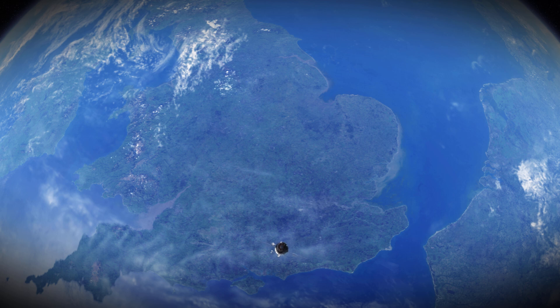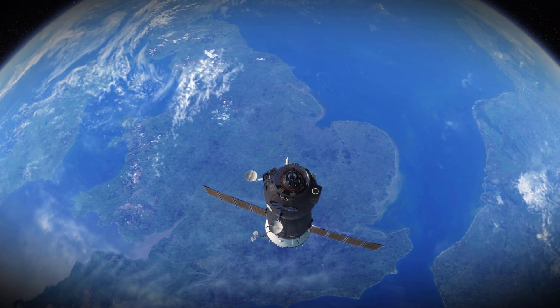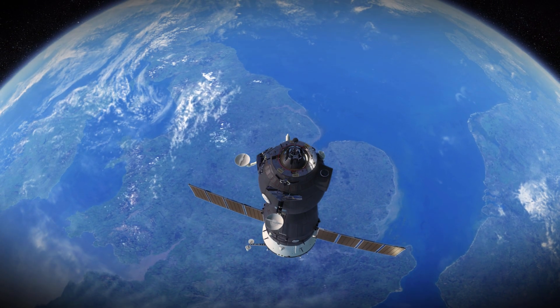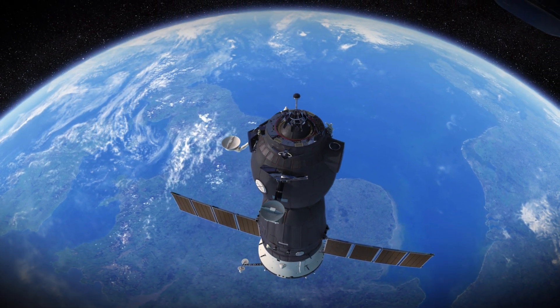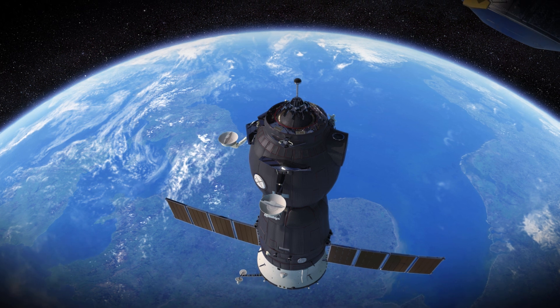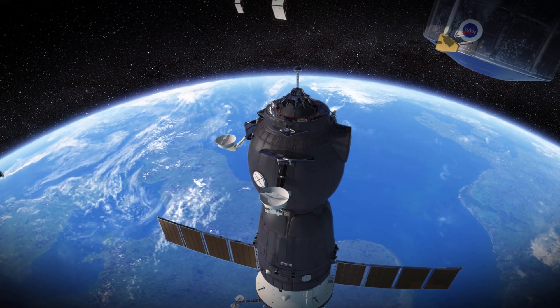It is an amazing feat of science and engineering to dock this Soyuz spacecraft, blasted off from Kazakhstan, with the International Space Station that is travelling around the Earth at 5 miles every second. The ISS is closer to us than London is from the tip of Cornwall, and normally we can rendezvous and dock within 6 hours. However, it can take up to two days.